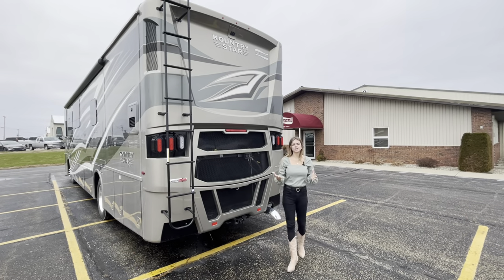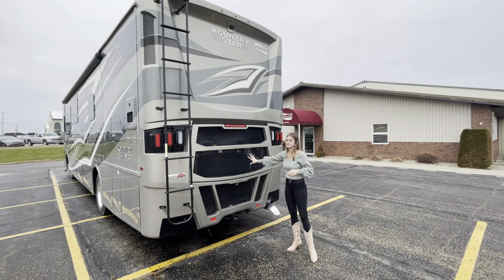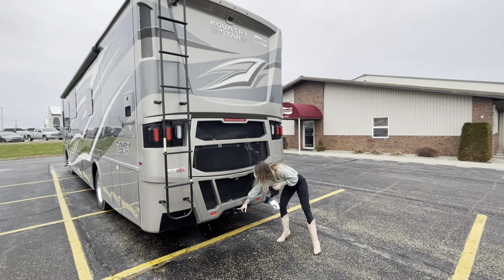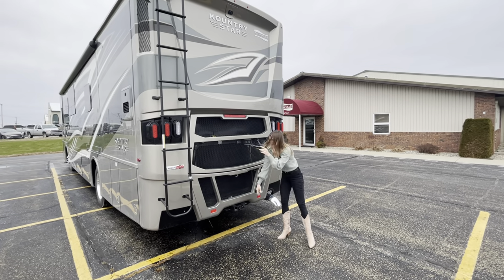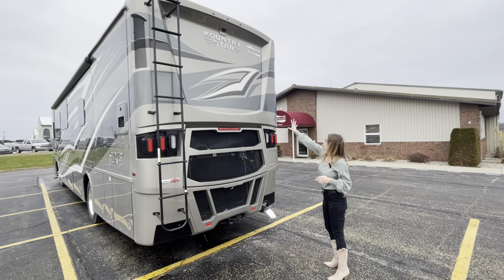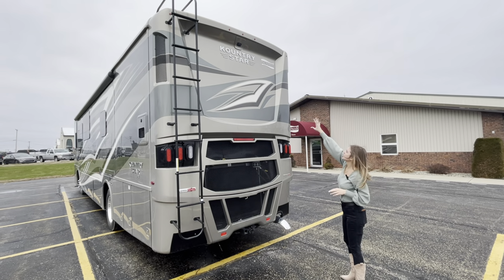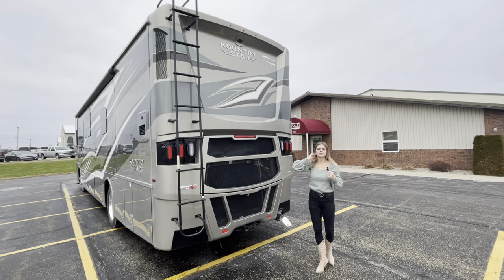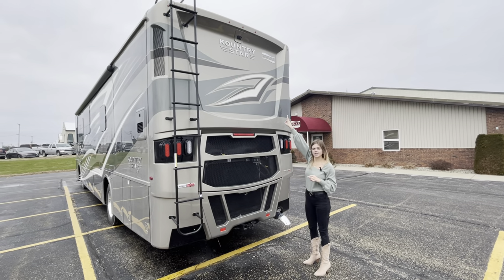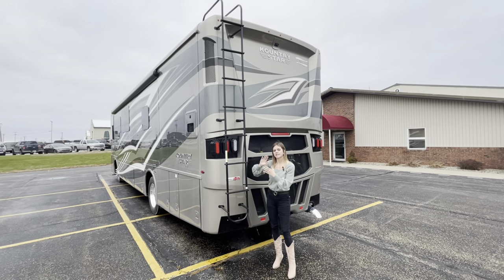As we make our way to the rear of this Country Star 3709, you're going to see your rear radiator first and foremost. Along with that you'll see your tow hitch and your brake sink, which comes exclusively on the Freightliner chassis. You'll see the Ashbury graphics on the back, your chrome Country Star and Newmar badge plate, your rear camera up top, and what comes standard — a rear ladder with access to your roof.